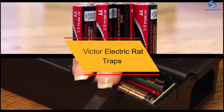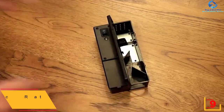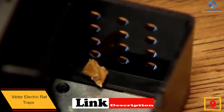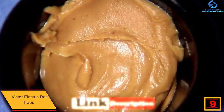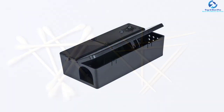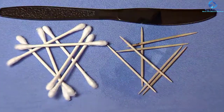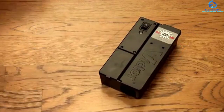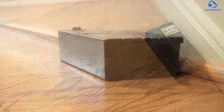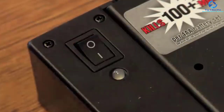Moving on at number 9, we have the Victor Electric Rat Trap. With this black trap, there will be no escape for any rat or mouse. Once inside the 1.75 by 3.25 by 6.25 inch compartment, the only escape for the creature is death. The trap uses superior smart circuit technology to sense the intruder and then activates a high-voltage electric shock. Within seconds, the rat will lie lifeless inside the trap. It features a tunnel design and a built-in safety switch for added protection to pets and children, and runs on 4 AA batteries that will eliminate as many as 100 rats or mice before new ones are required.